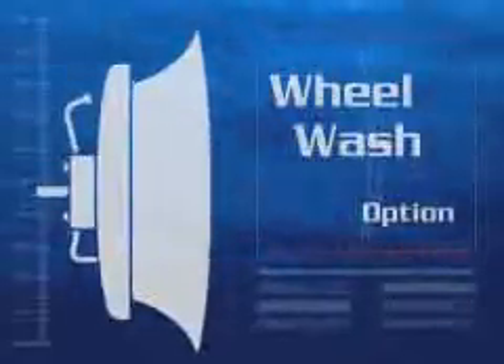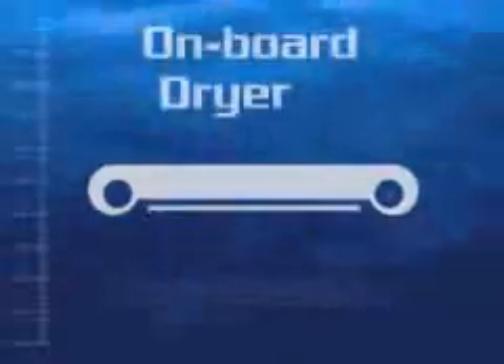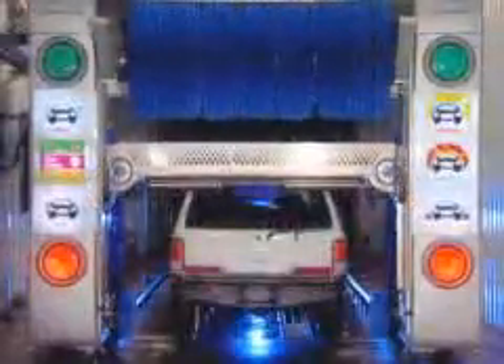As for the optional wheel wash, well, you be the judge. I see I've caught your attention. Then you won't want to miss my best feature. This exclusive onboard drying option spin-dries the overhead roller, while the dryer uses its photosensors to hug every contour of the car.